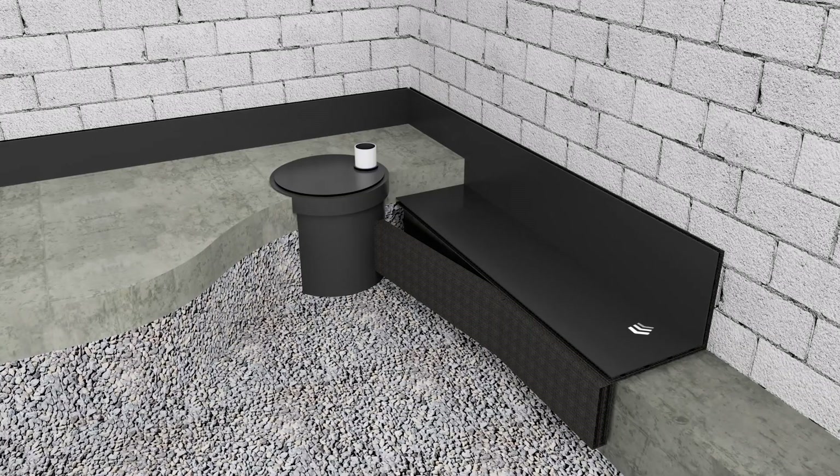Hydraway is a foundation strip drain system installed at the home's foundation. It intercepts these sources of water and works with a sump pump to remove it before it enters your basement or crawl space.